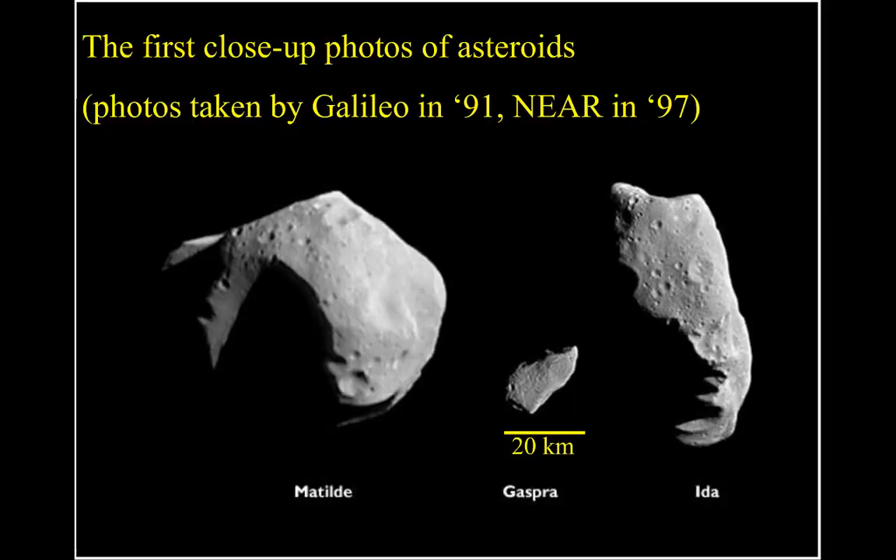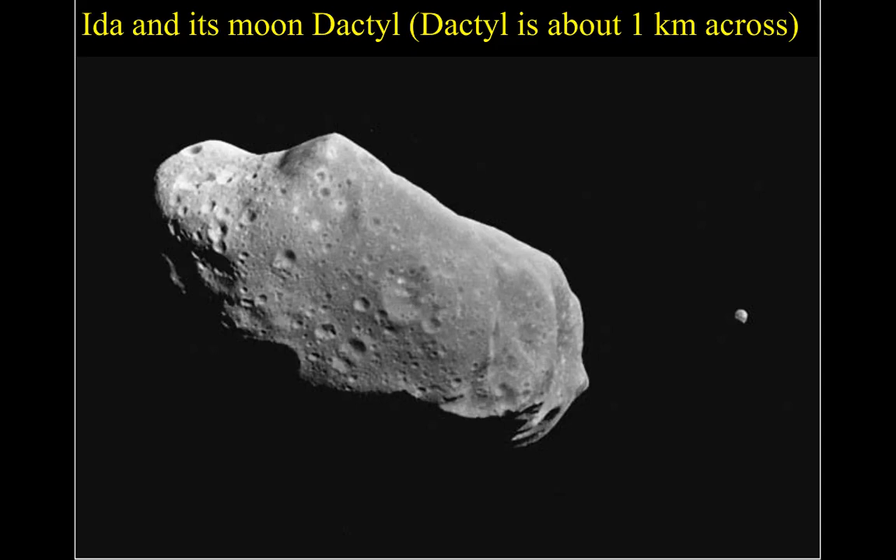Here's a close-up of asteroids taken by the Galileo spacecraft in 1991 and the NEAR spacecraft in 1997. There's Ida and its moon Dactyl — Dactyl is about one kilometer across.